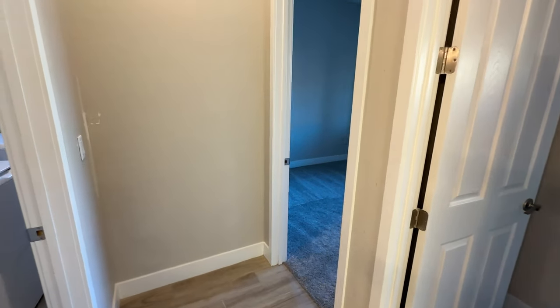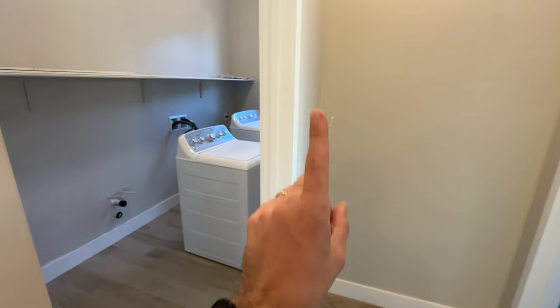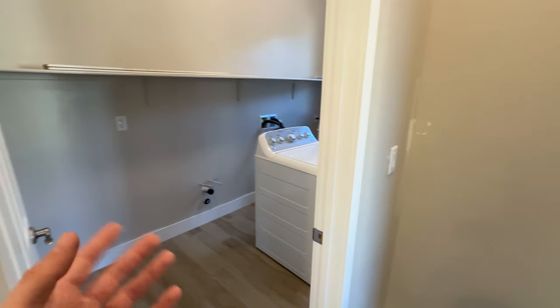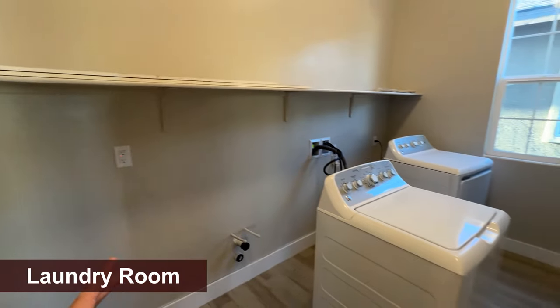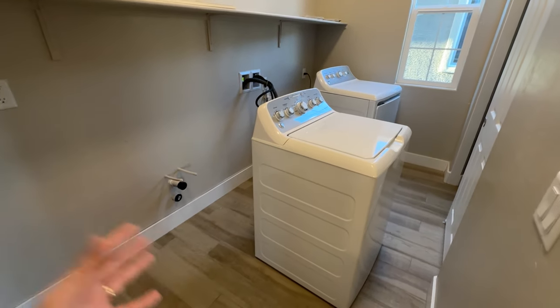If you're interested in checking out the design center and all their options for building this house from scratch, I'll link a video up here so you can see the full video tour of the design center.